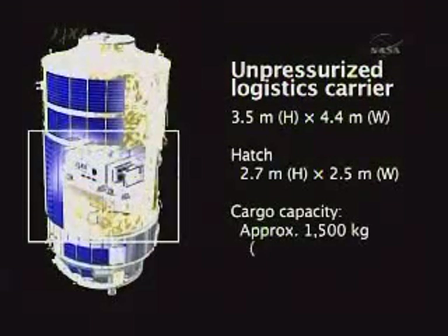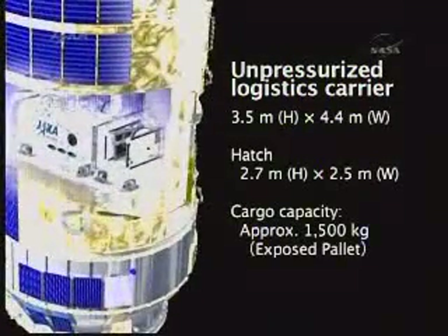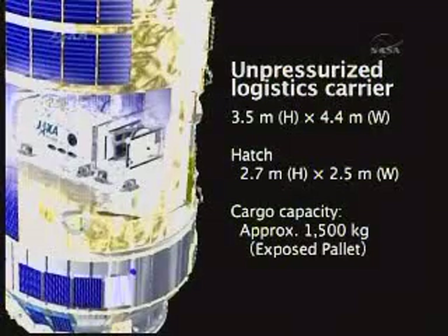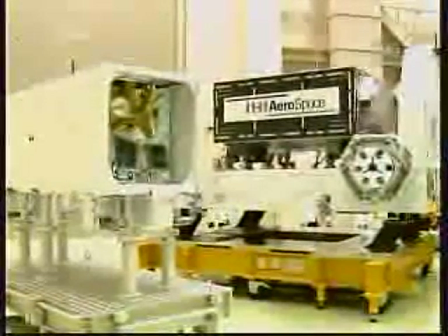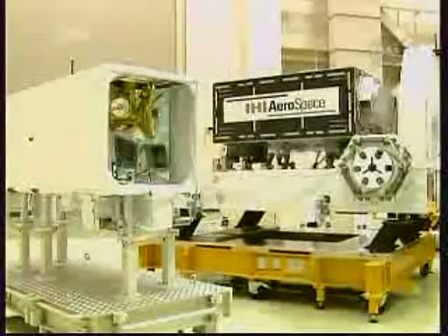That is due to the time required to roll the rocket back into its assembly hangar at Tanegashima — essentially the equivalent of the Vehicle Assembly Building at Kennedy Space Center — to re-service the rocket and prepare it for its next launch attempt. But the countdown is proceeding on track for launch 13 minutes, 20 seconds from now.